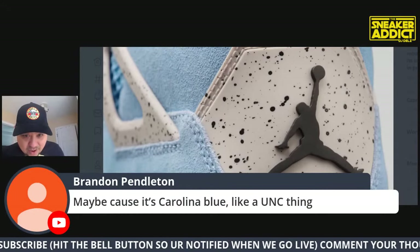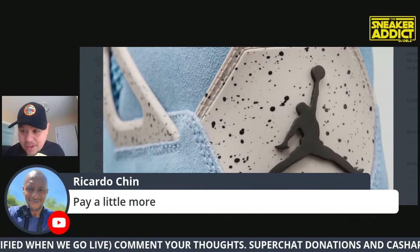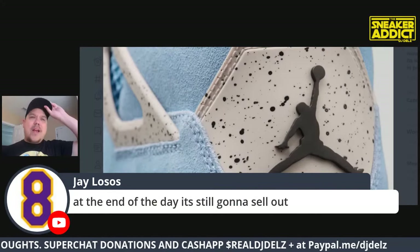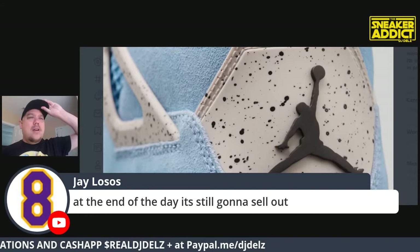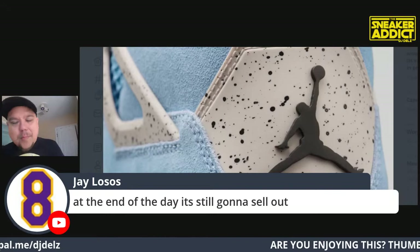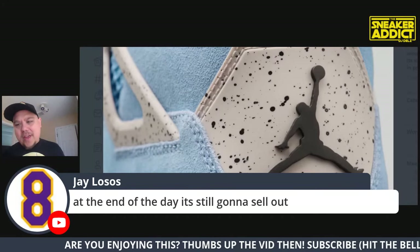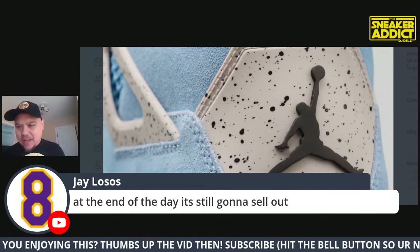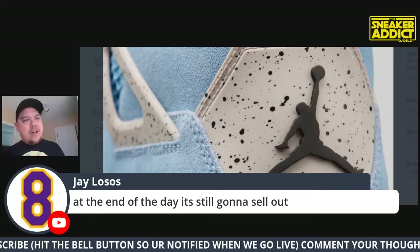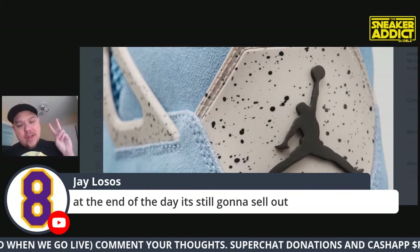Maybe it's a Carolina blue thing, like a UNC team colorway. Chat says they'll take the Nike Air and pay a little more. At the end of the day it's still gonna sell out. This is coming out spring 2021 - let's hope things are more or less back to normal. If they are back to normal, maybe things will start sitting by then. I really think the reason sneakers are selling out so much has to do with two or three things.